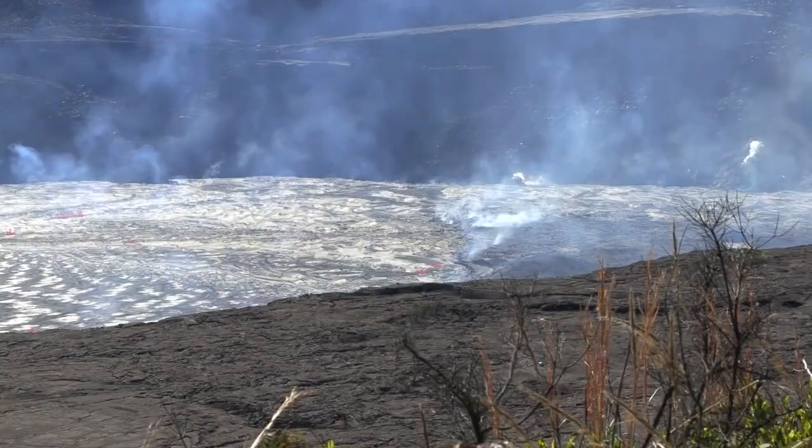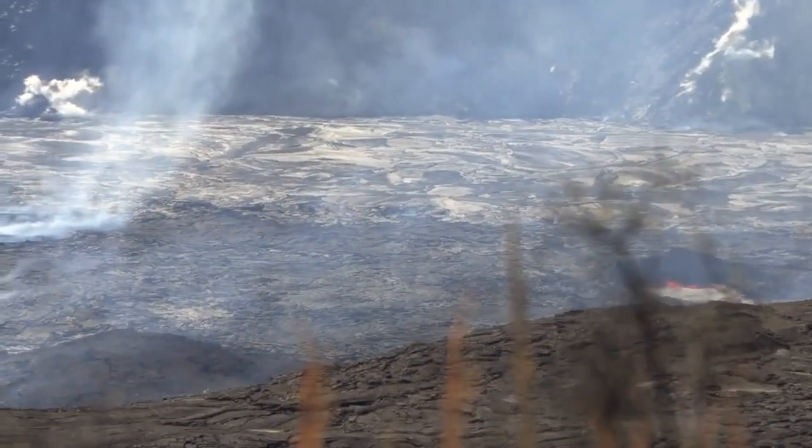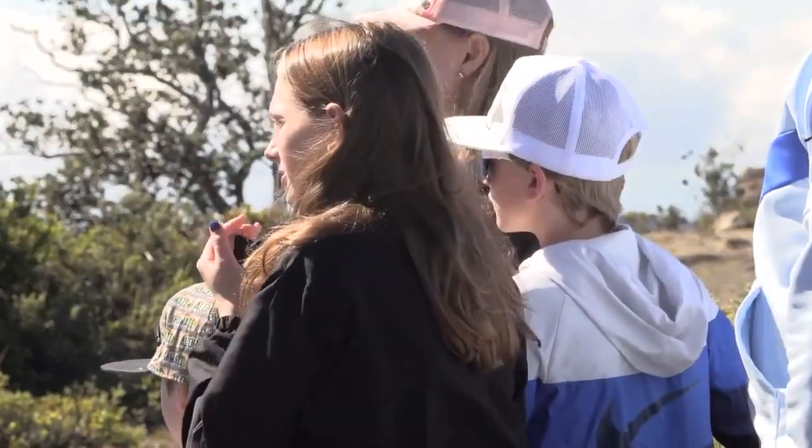We still won't know the full impact of the recent seismic activity or how much longer this eruption will go. But in the meantime, people are taking it all in.